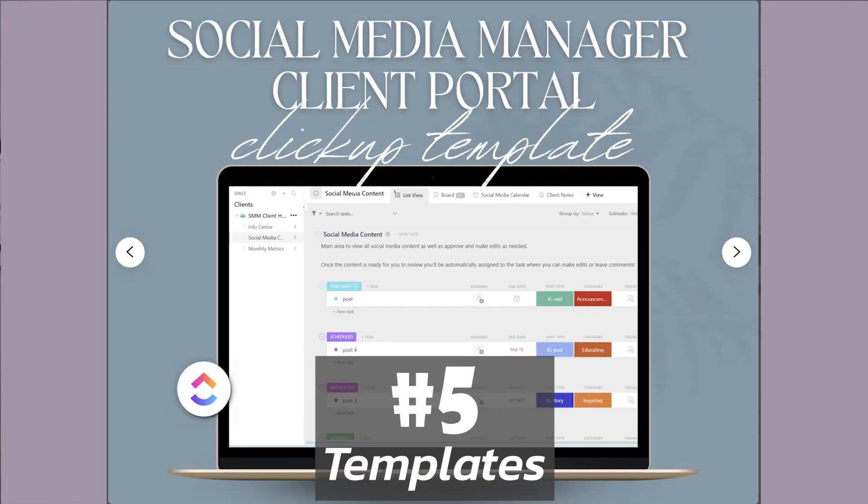Number five is templates. Some people are organized and some people really are not — some need a little bit of help in that category. So if you actually are the organized person yourself, then creating templates for project management programs like ClickUp, Asana, or Notion might be a good fit for a digital product for you to create.